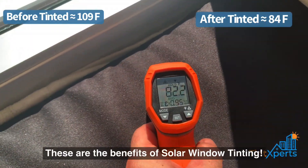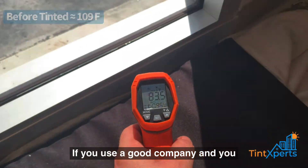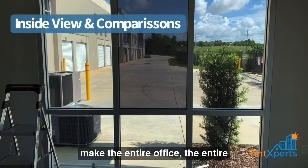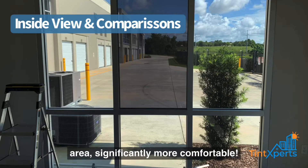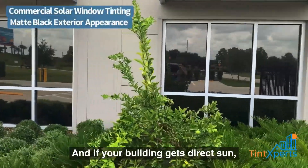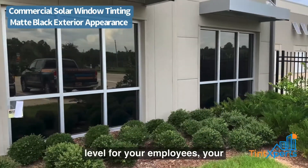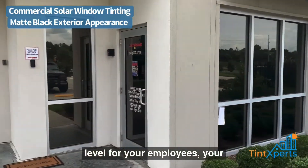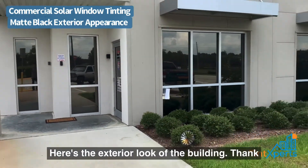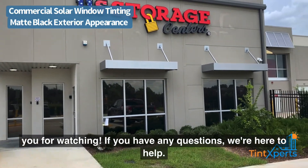These are the benefits of solar window tinting. If you use a good company and a true solar film, it will make the entire office and entire area significantly more comfortable. If your building gets direct sun, it will make a huge impact on comfort for your employees, your customers, and on your energy bills. Here's the exterior look of the building — thank you for watching, and if you have any questions we're here to help.